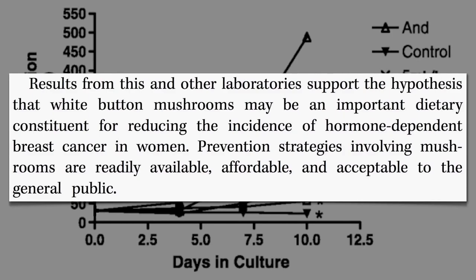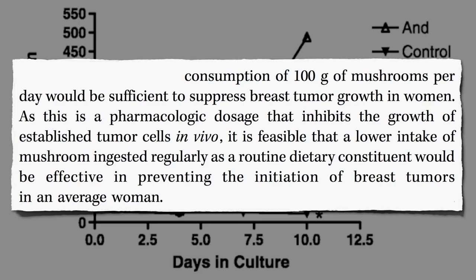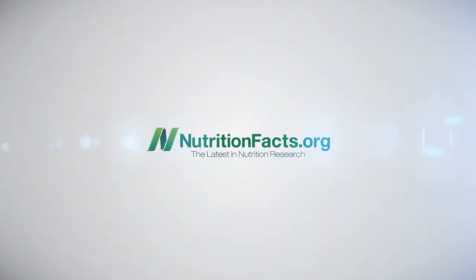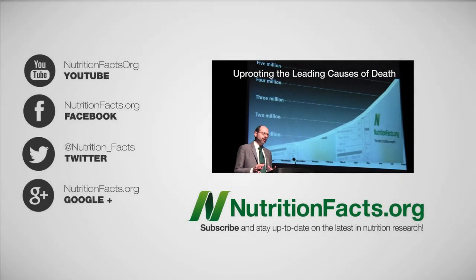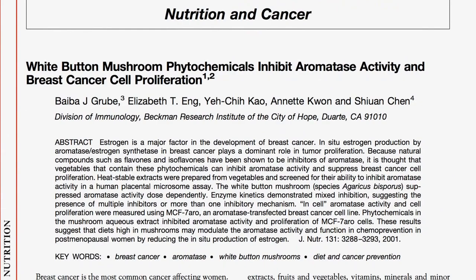Now that we know it may work, what's the required dose? Maybe it's some ridiculous amount. Based on these studies, the consumption of just five mushrooms a day may be sufficient to suppress breast tumor growth. In a landmark study to find out which vegetable was best at suppressing the enzyme used by breast cancer cells, mushrooms came out number one — but that was just for plain white mushrooms.